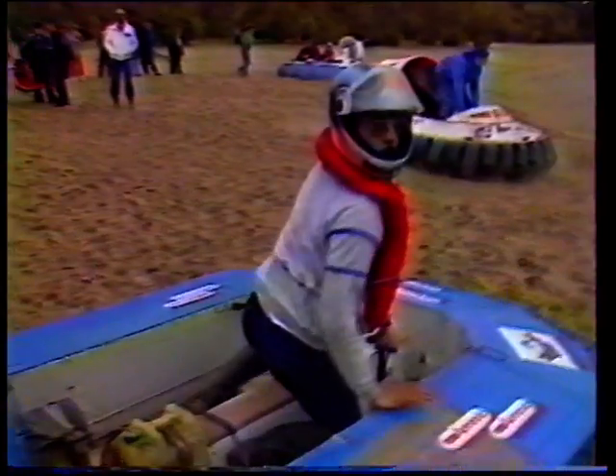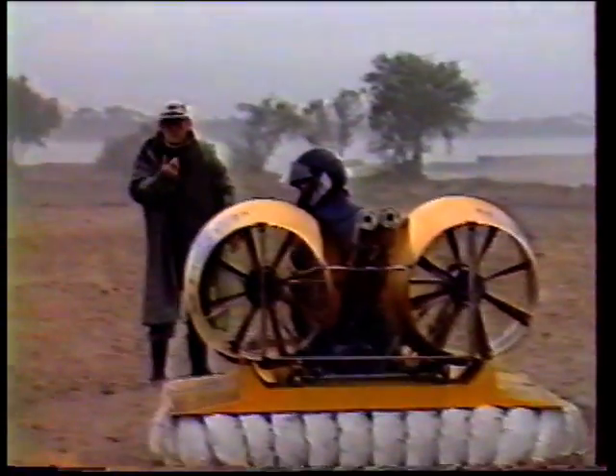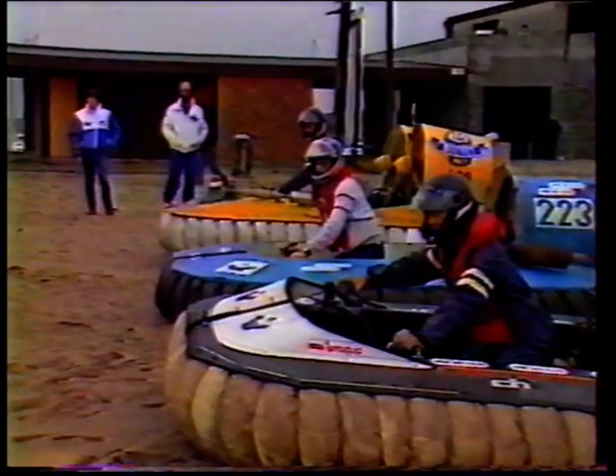Nous avons commencé à construire et à développer des appareils de sport, ce qui a constitué pour nous une excellente plateforme d'études en prévision des appareils de tourisme. Car enfin, l'aéroglisseur, partant du sport, a comme principal but de créer un véhicule utilitaire de tourisme, utilitaire et de travail.